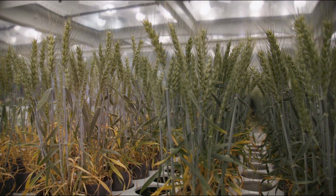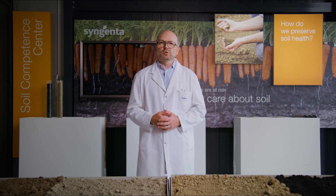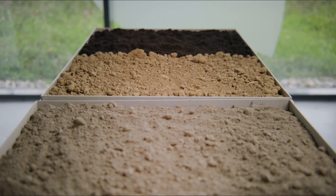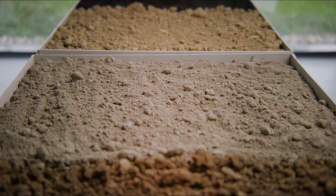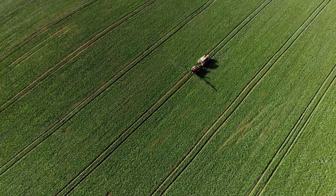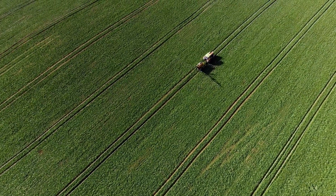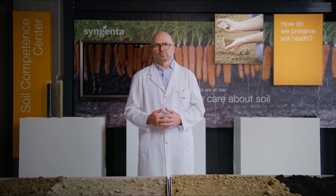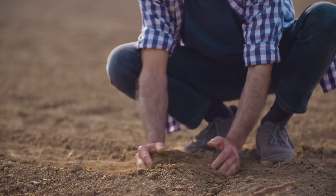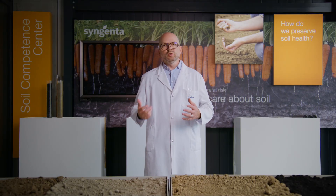Our site tour would not be complete without talking about soil health. Looking at these four examples of Swiss soils, you can nicely see how diverse soil can be. To perform sustainable agriculture, growers need healthy soils that are rich in carbon or beneficial soil organisms like earthworms. Healthy soils are also better at holding water and withstanding soil erosion.